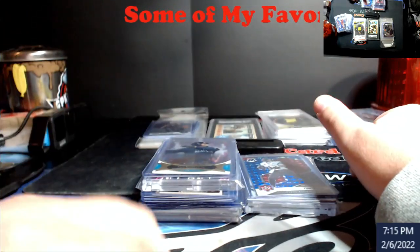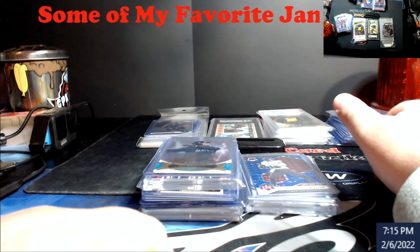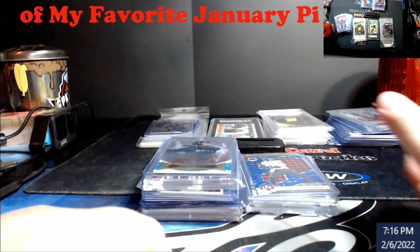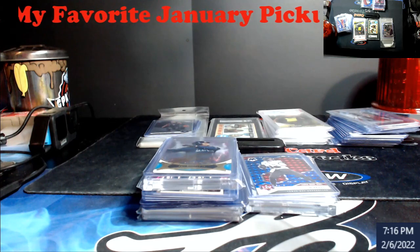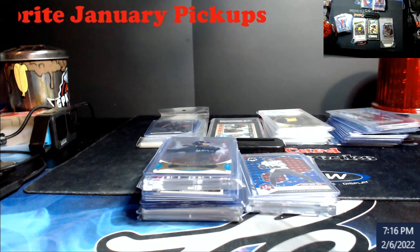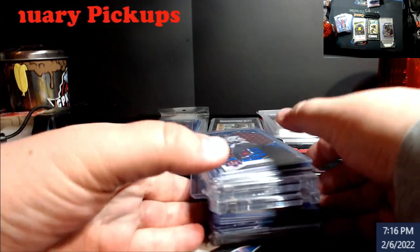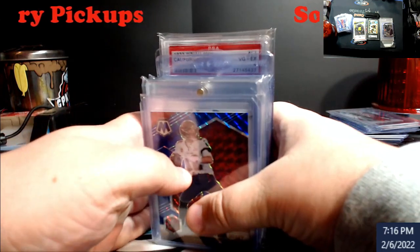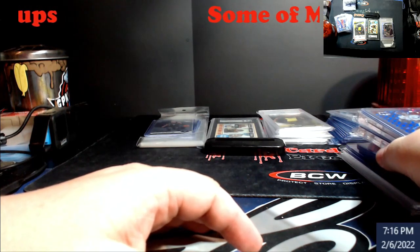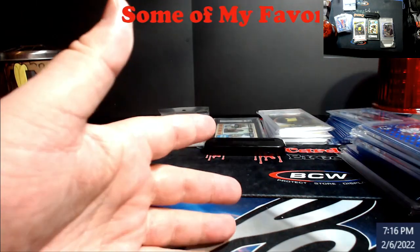Those were my pickups — nothing crazy big. I also picked up the Infuego PSA 10 Jordan before Christmas. As I update my Jordan stuff you might see a quick video clip of it — it's just up with the collection, which is actually in safety deposit boxes. Not too bad for the month of January. Didn't go crazy on anything. This is more about redoing the way I'm collecting — the last two years it was grab, grade, sell, flip it and go buy something. Now it's about going out there and finding deals.